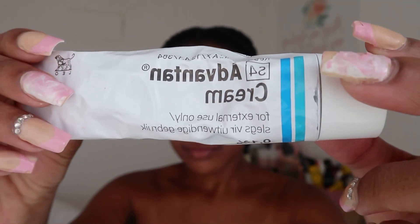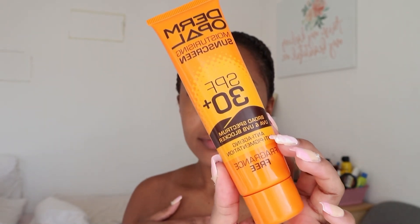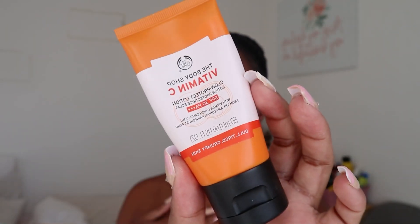I go in with the Advantan cream, which helps with the eczema around my lips. This cream needs a prescription, so you should definitely go see a dermatologist if you want to use it. After applying that, I go in with SPF 30. My daily moisturizer also has SPF 30, but if it didn't I would use SPF 50, which protects my skin from the sun and harmful UV rays. After that, I go in with my Body Shop Vitamin C facial moisturizer and apply that.